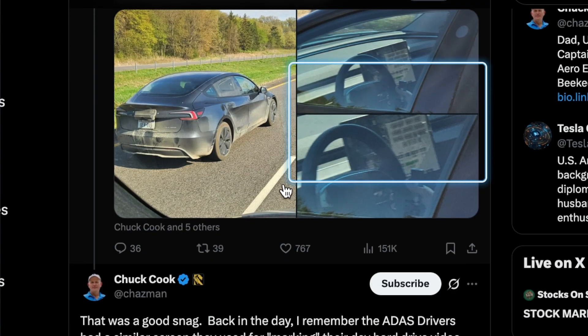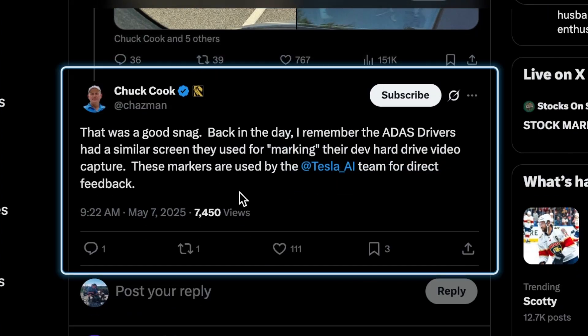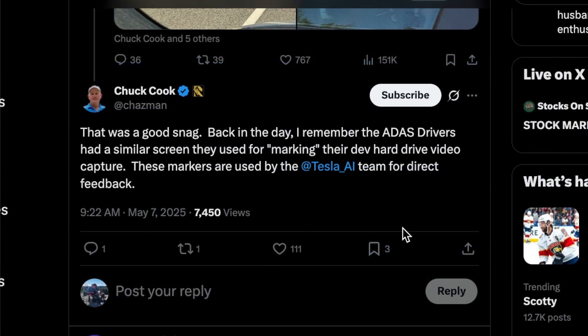Chuck Cook noted that in earlier days, ADAS drivers used a similar screen to mark their hard drive video captures — annotations that are later used by the Tesla AI team as direct feedback for training and evaluation.